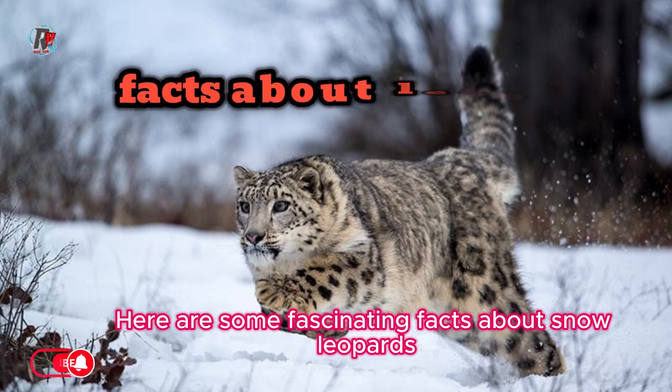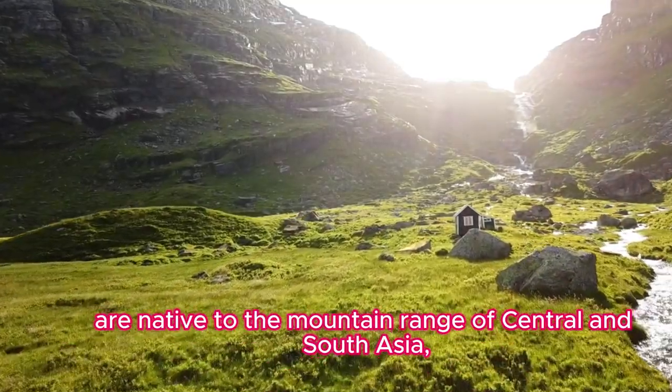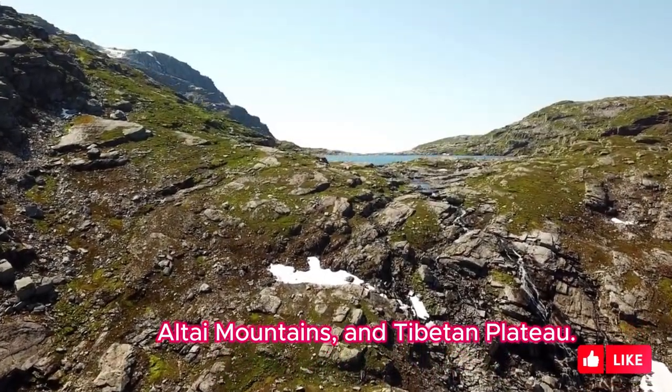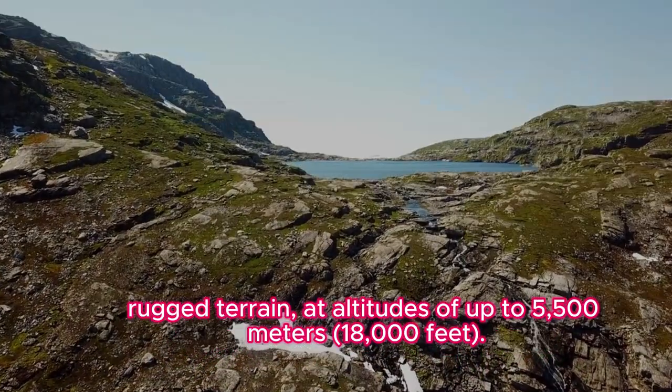Fact one: Habitat. Snow leopards are native to the mountain ranges of central and south Asia, including the Himalayas, Altai Mountains, and Tibetan Plateau. They are adapted to live in cold, rugged terrain at altitudes of up to 5,500 meters.